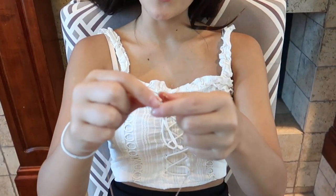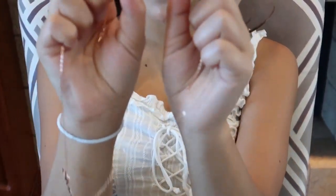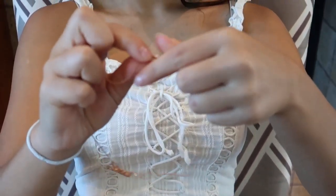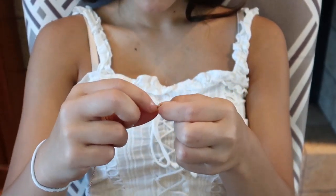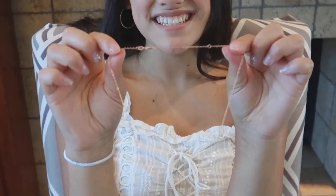To adjust it, you take this little clip and just unclip it. Then all you have to do is attach it to the next one, and now it's 18 inches. I'm going to put it on and we're going to see how this length works for me.